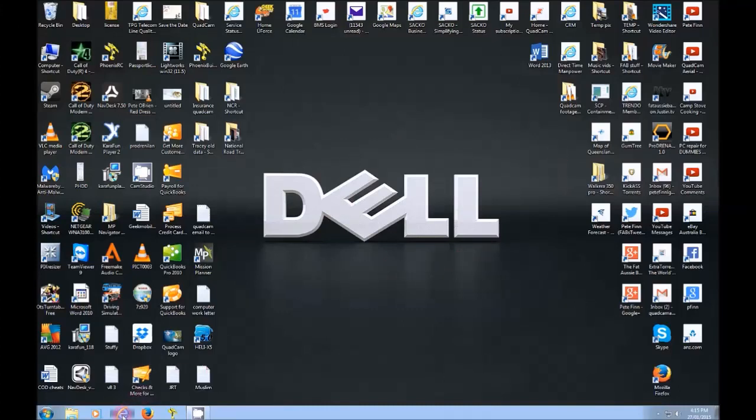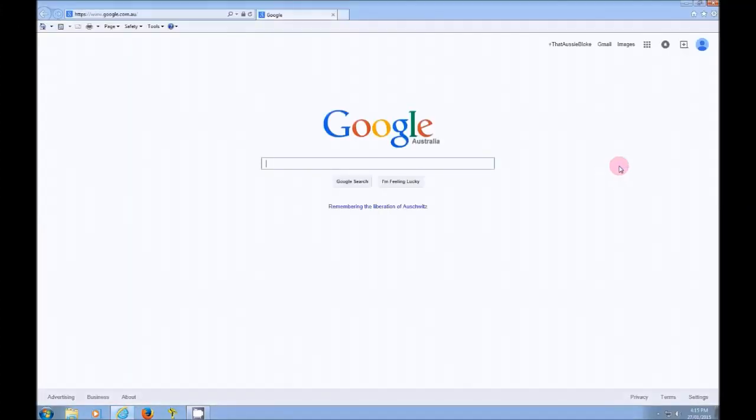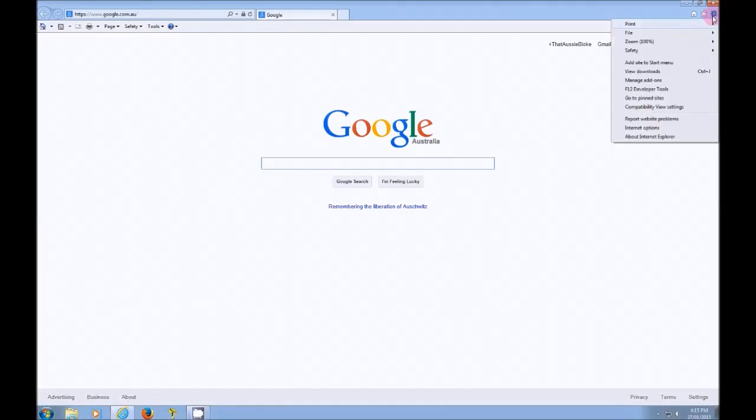Okay so let's open up Internet Explorer here. Up here in the top right you're going to see a little cogwheel, and that is actually your settings for Internet Explorer. So you're going to click on that and you're going to come down to Internet Options.